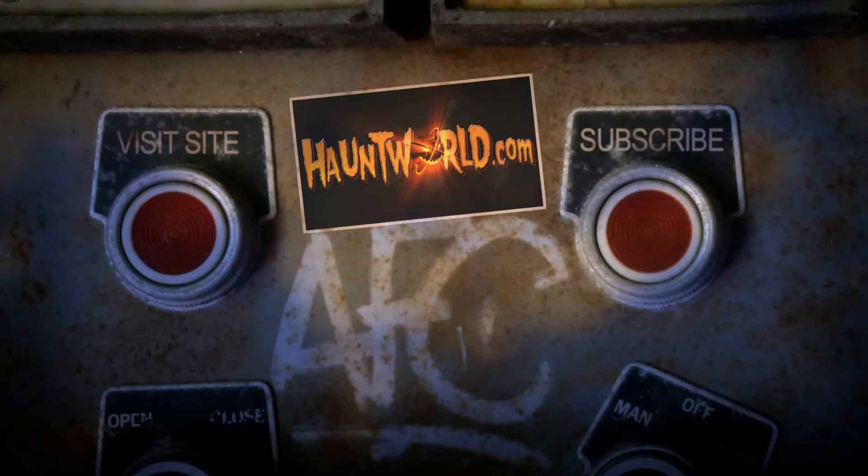For scary videos and more, subscribe to our YouTube page at HauntWorld.com.